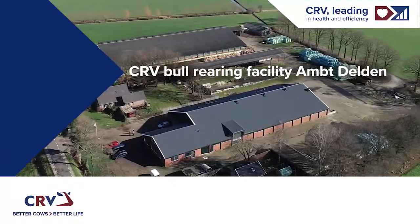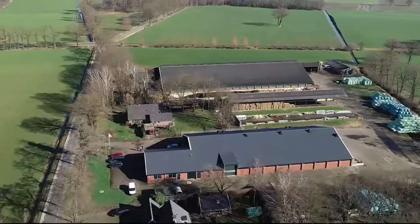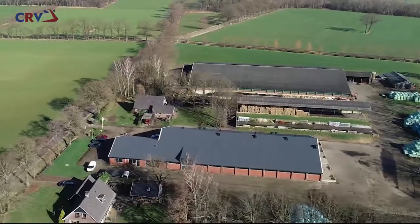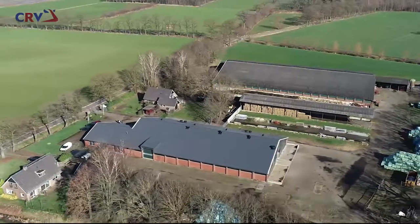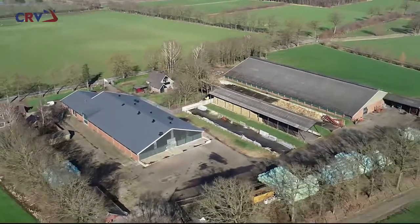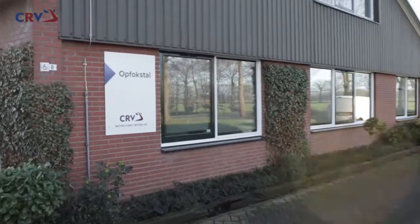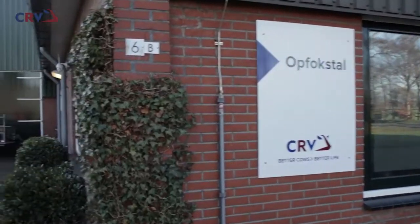Welcome to CRV's new breeding facility in Omtdelden. The barn for the waiting bulls was completely renovated in 2021, and the site is now fully future-proof. To ensure the safety and hygiene of the animals and people, the site is not open to visitors, but this film gives you a unique look inside the barn. Come on in!